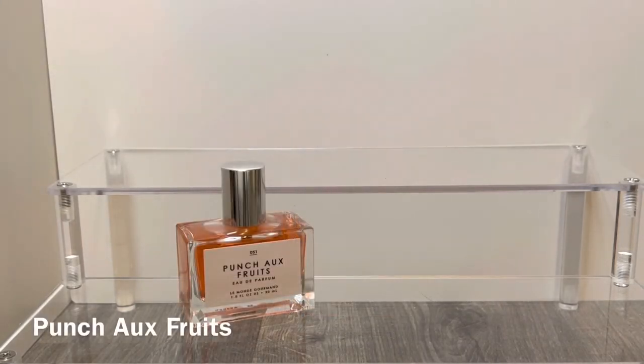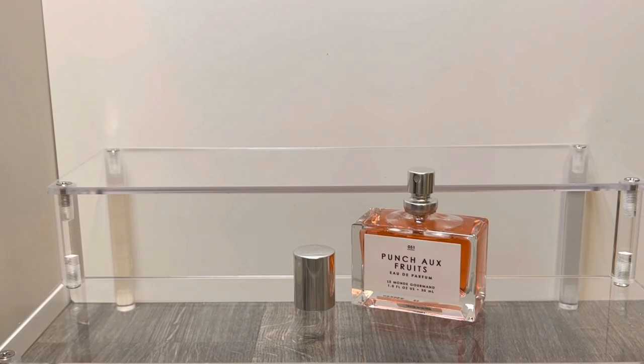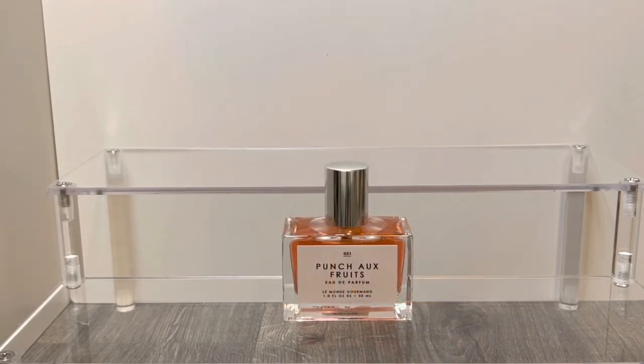The other new scent is Punch-O-Fruits, and this has notes of dragon fruit, jasmine petals, and crisp amber. It comes in the same packaging but with a pink liquid. This is instantly very fruity upon first spray and the fruit is slightly candy-like, smelling almost like fruit punch — which makes sense since the name is basically fruit punch in French. The jasmine brings in some soft florals but feels a bit overwhelmed by the fruitiness. As it starts to dry you get a warm, sweet resinous quality from the amber and it becomes a nice sweet fruity scent with that warm amber base.